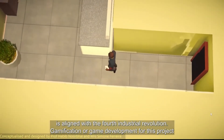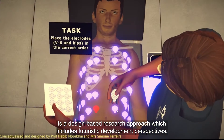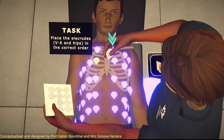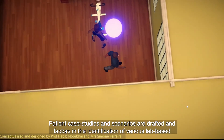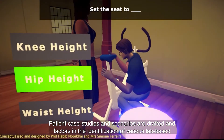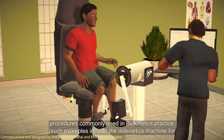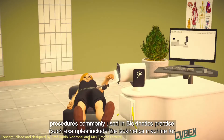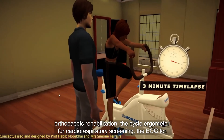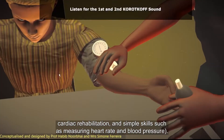Gamification, or game development for this project, is a design-based research approach which includes futuristic development perspectives. Patient case studies and scenarios are drafted and factor in the identification of various lab-based procedures commonly used in biokinetics practice. Such examples include the isokinetics machine for orthopedic rehabilitation, the cyclogometer for cardiorespiratory screening, and the ECG for cardiac rehabilitation, as well as simple skills such as measuring heart rate and blood pressure.